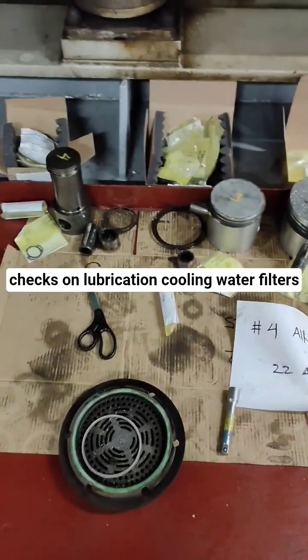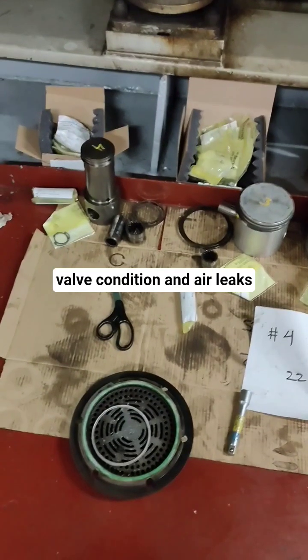Maintenance: Regular checks on lubrication, cooling water, filters, valve condition, and air leaks.